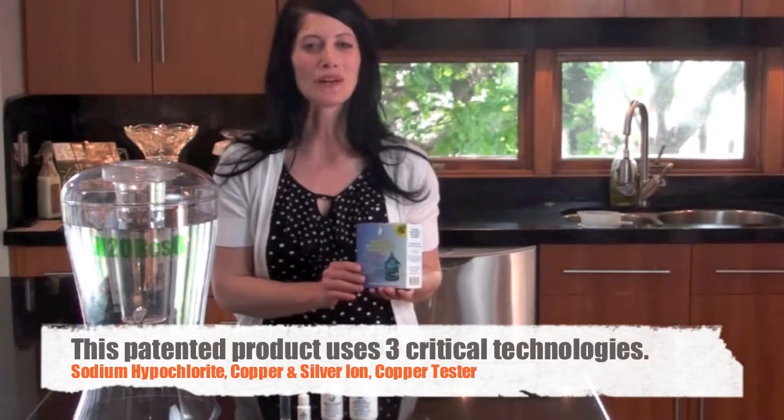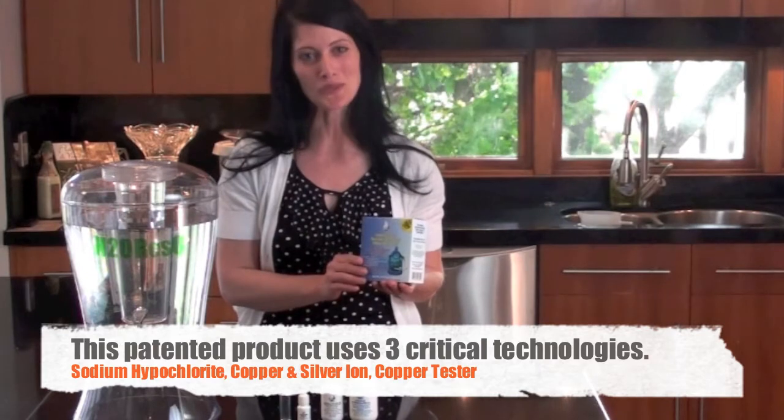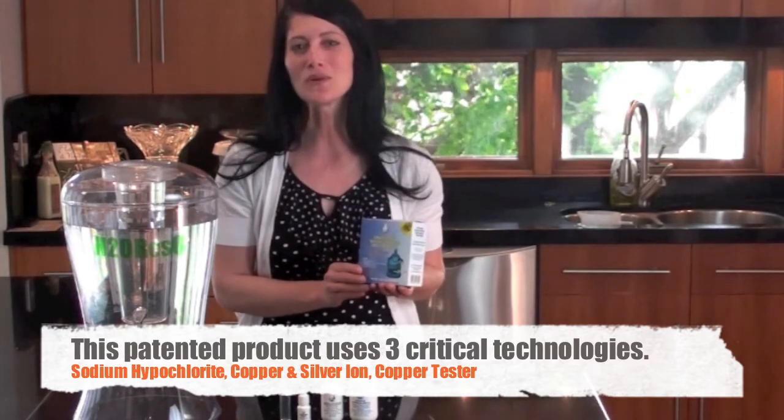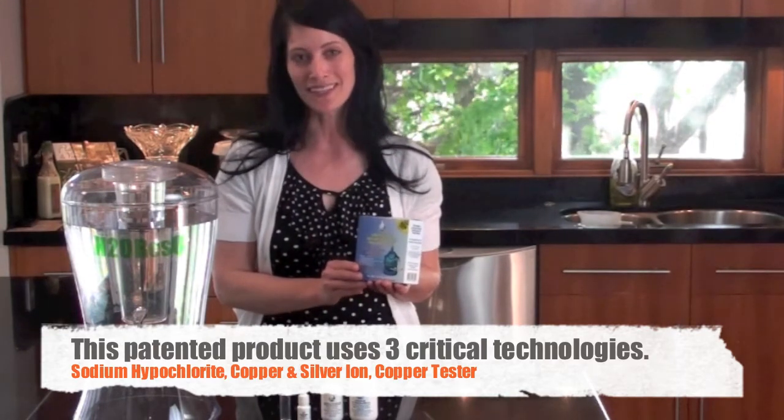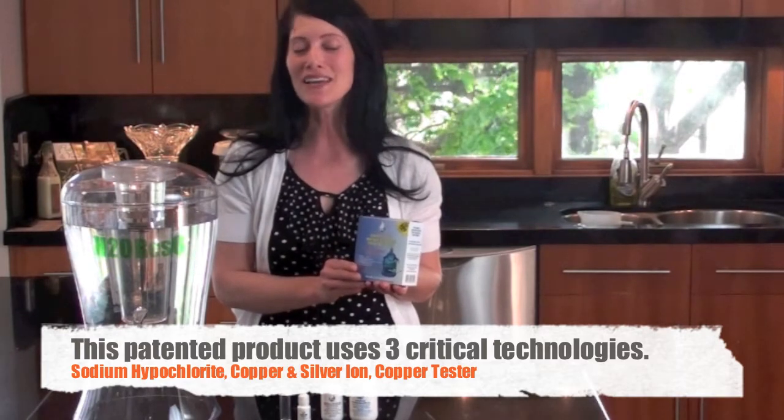I'd like to tell you more about this revolutionary new patented product that is used to treat the water you drink and store. The H2O Rescue Emergency Water Storage Treatment Kit contains three different components that make taking care of your water easy and very economical.